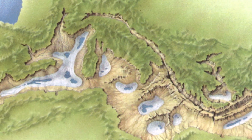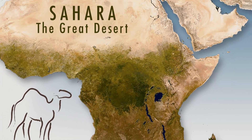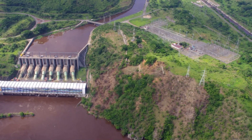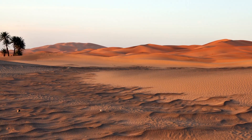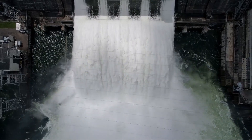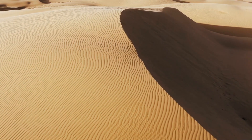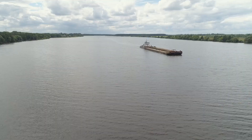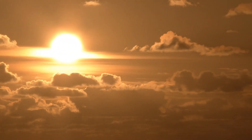Draining the Mediterranean Sea wasn't enough for Sorgel. He wanted to convert the Great Sahara Desert into a green area. For this, he proposed a dam on the Congo River to provide fresh water to irrigate the Sahara and create a shipping lane to the interior of Africa. Damming the Congo River further south would create huge inland lakes to irrigate the Sahara, expand farming, provide shipping routes inland, and make the climate more suitable for European settlement.